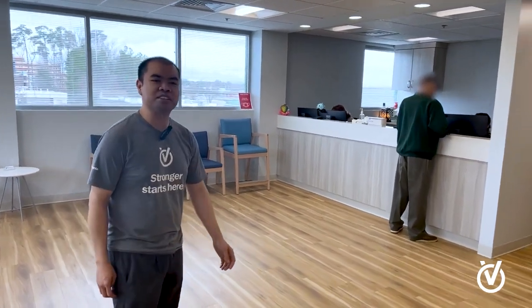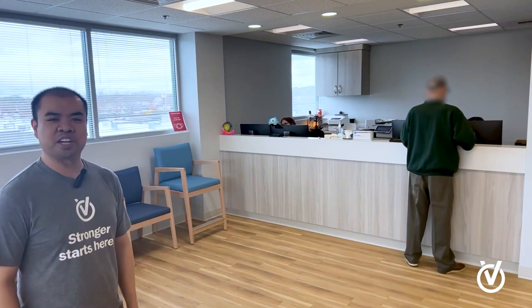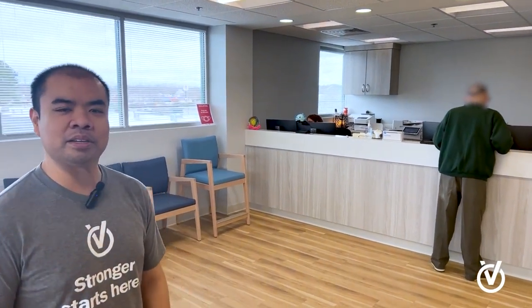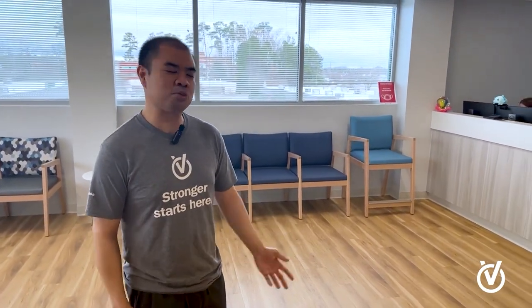This is our reception desk. This is where our patients check in and go over all their insurance information. We have cool little tablets where you can fill out your medical history while you wait — your history, medications, and allergies, all that good stuff. This is where you schedule your appointments, check in, and check out.